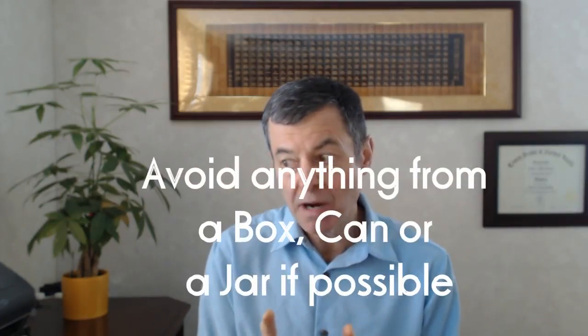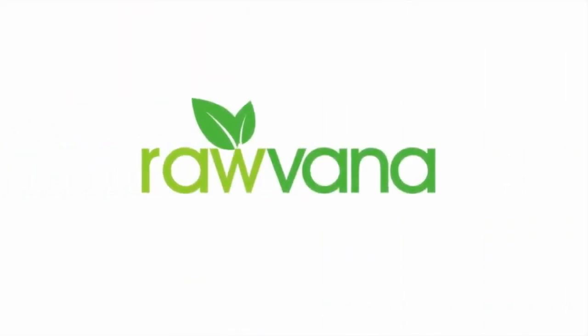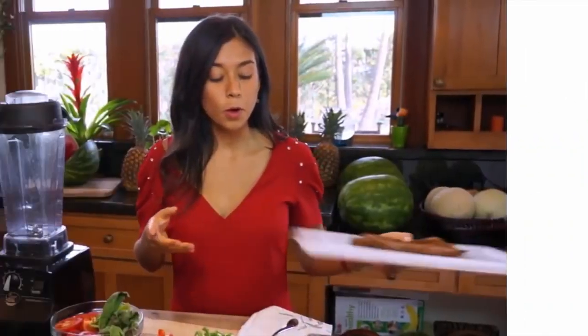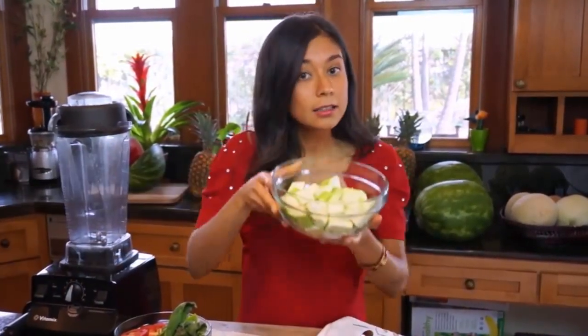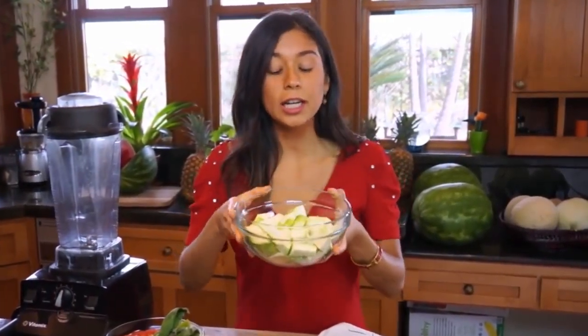Just get fresh vegetables and cook them if you want to get away from processed foods. Now I want to talk about this next pizza, which is a raw pizza. And if you're going to eat pizza, don't delude yourself. This is the way you stay healthy — raw fruits and vegetables.